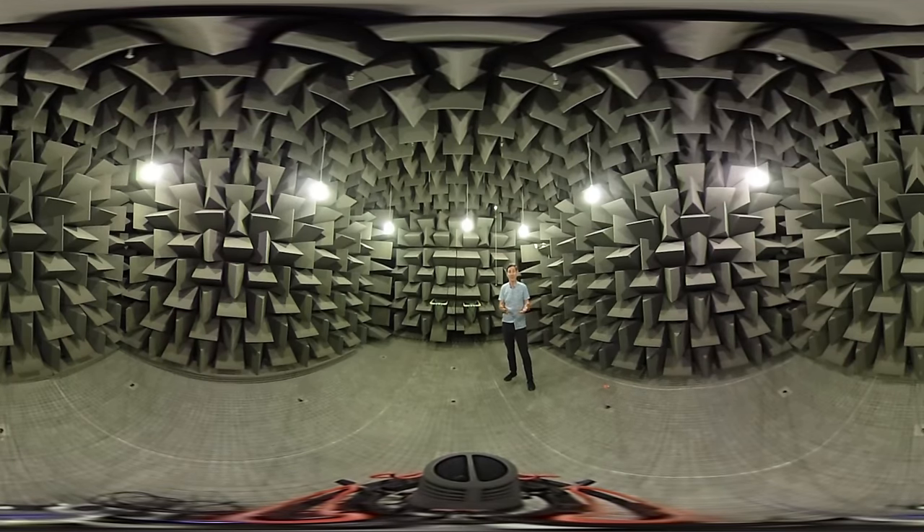If you want to come and visit, we do open up the anechoic chamber for most of our open days — for new students, and often we allow the public in at that time to have a tour. That's when you'll really appreciate how incredibly weird this space sounds.